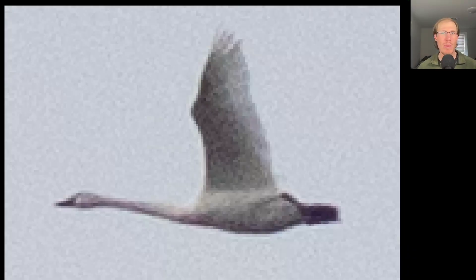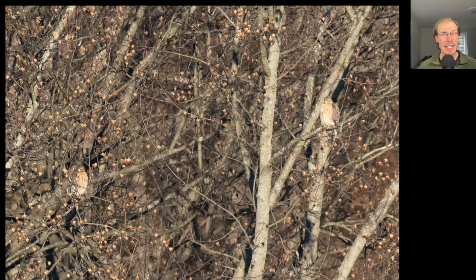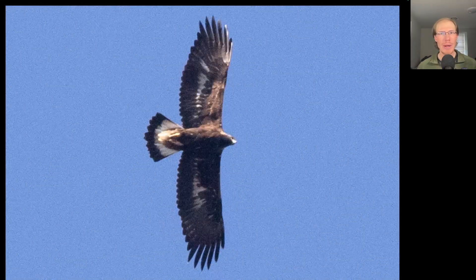Going along with what I mentioned for the snow geese, this was the only tundra swan of the season — very unusual to get just one; normally we'd see a whole flock. They're a little bit camouflaged, but in this photo we have two adult red-shouldered hawks perched in a tree. Yesterday morning we knew the weather was going to be lousy today, so we treated yesterday as if it was the last day of the season — which it ended up being.